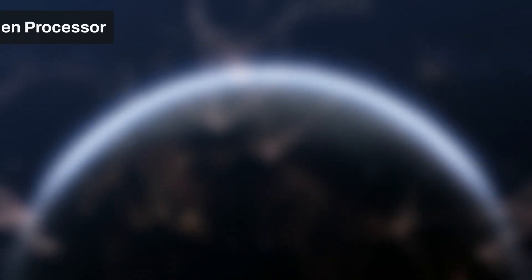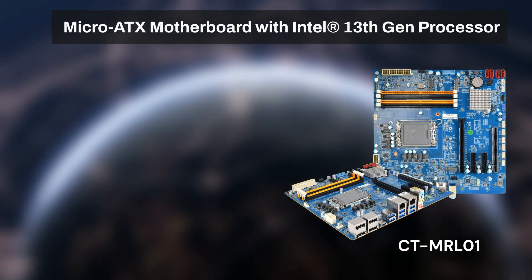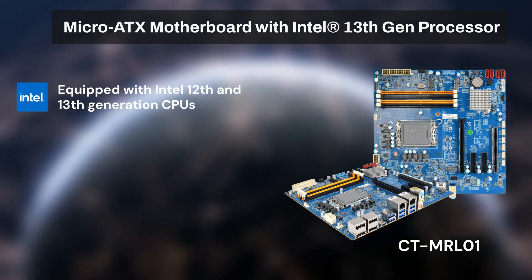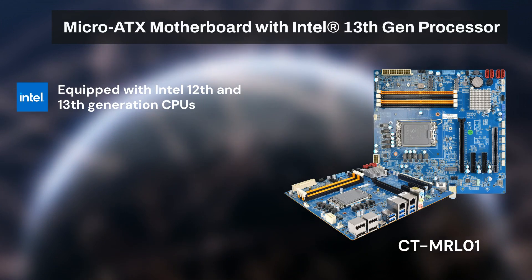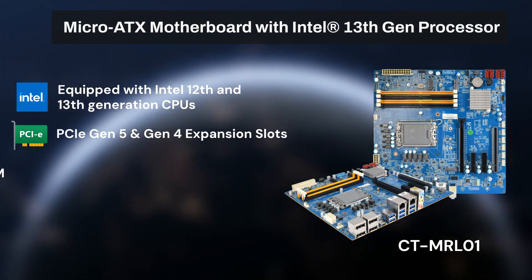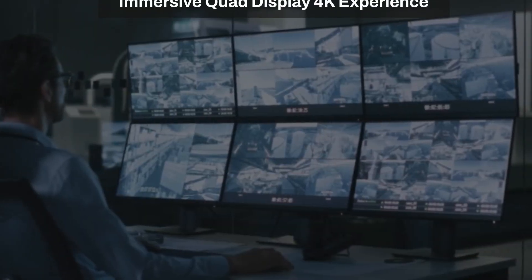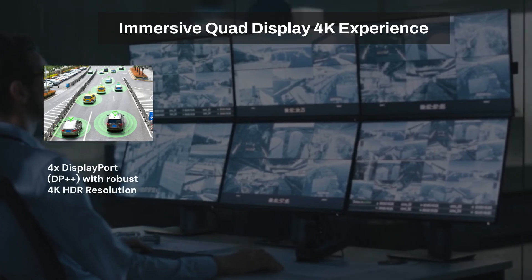Introducing the new industrial-grade Micro ATX motherboard, the CTMRL01 series, supporting both Intel 12th and 13th generation CPUs. The CTMRL01 series is equipped with the latest high-speed technologies for demanding intelligent applications, providing up to 4K display ports.